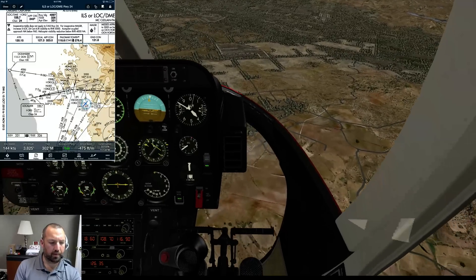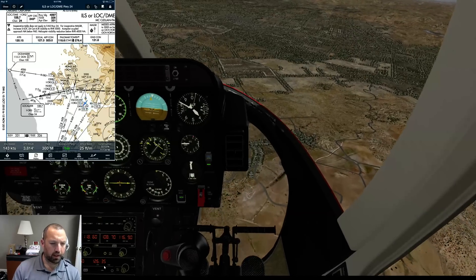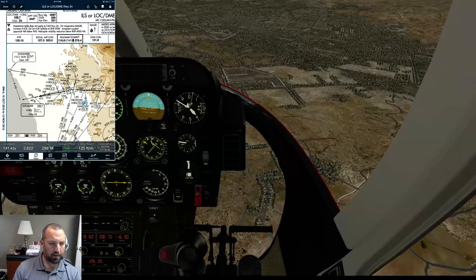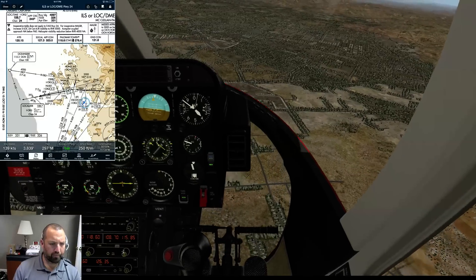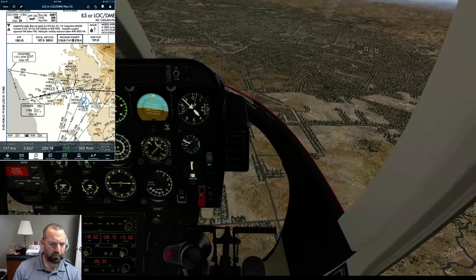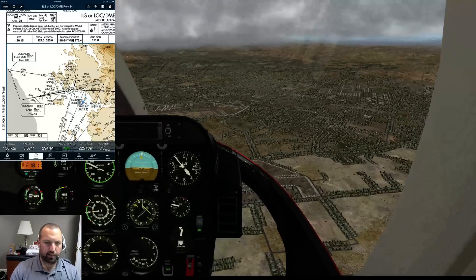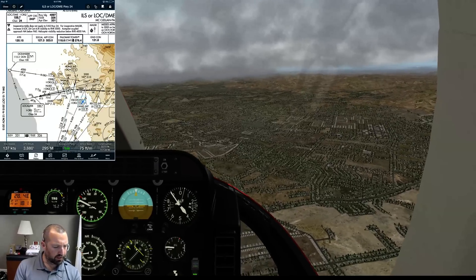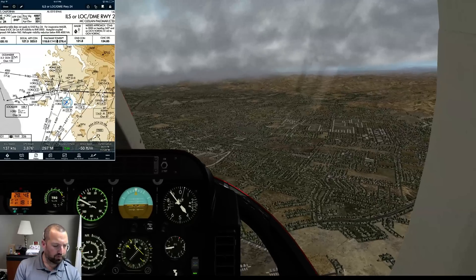Let's see if we can set that up. Should be clear of the Ramona Delta to the west here, but I want 115.3 in my standby. Oh, this moving target thing is getting a little bit old. There we go. Alright, we're set up for the Oceanside missed approach. So you continue on 245 to the Oceanside 145 radial.